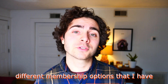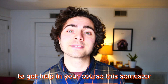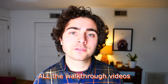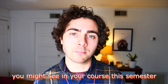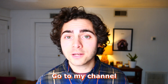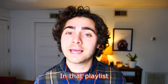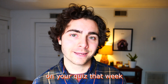There you'll learn about different membership options that I have for students like you to get help in your course this semester. Memberships start at just five dollars a month. Once you are a member, you'll have access to all the walkthrough videos for any quiz and test problem you might see in your course this semester. The best way to access these walkthrough videos is to go to my channel, click on the playlist tab, and then scroll down to whichever quiz you need help with that week. In that playlist, you'll find all sorts of videos to help you get that six out of six on your quiz that week.